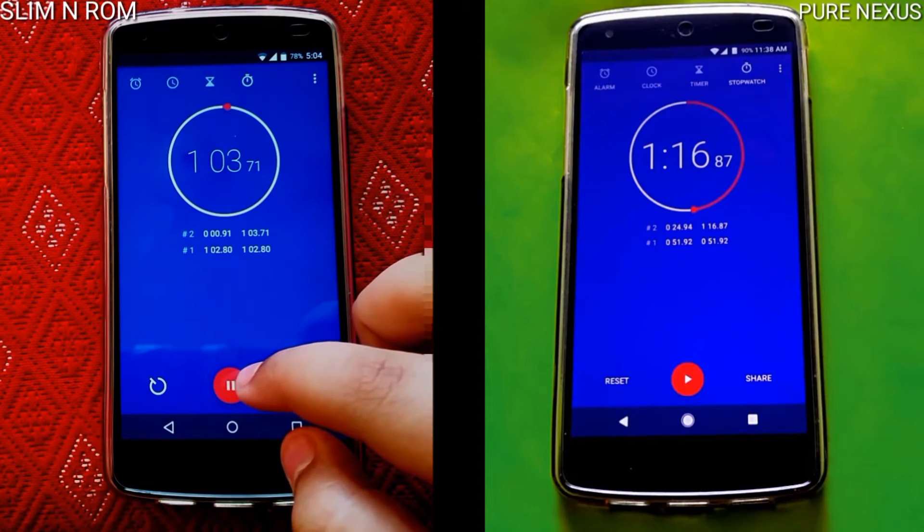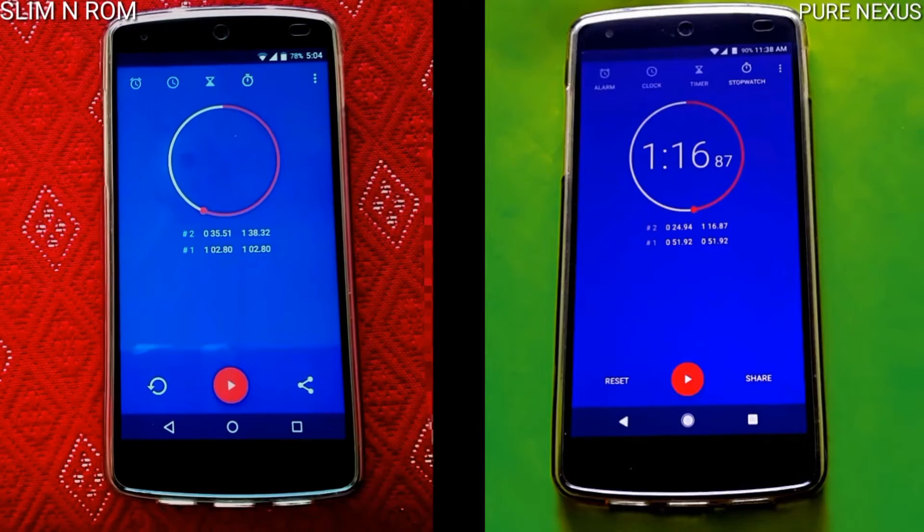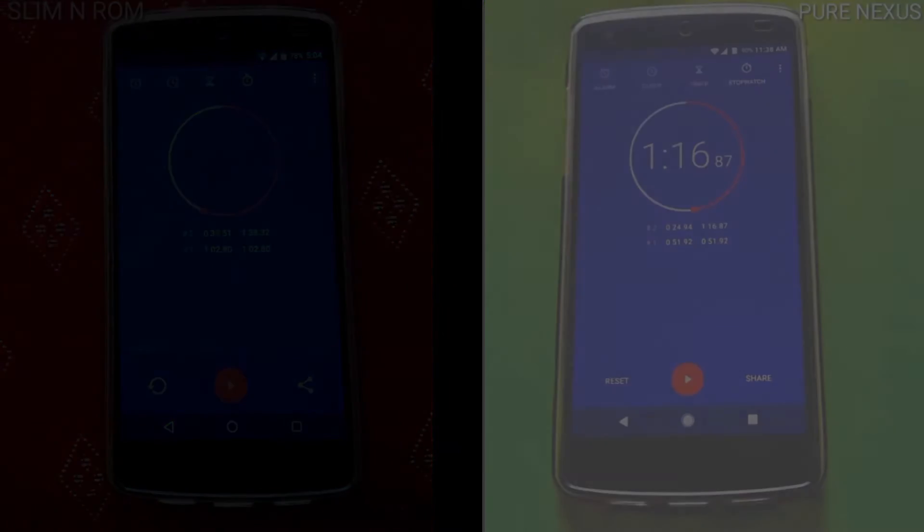It finishes a little while later at 1 minute 38 seconds versus 1 minute 16 seconds, making the winner the Pure Nexus ROM. That was the speed test of the two ROMs for the Nexus 5 — the Pure Nexus ROM and the Slim Nougat ROM.